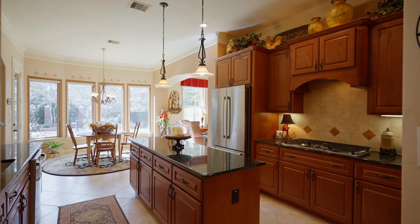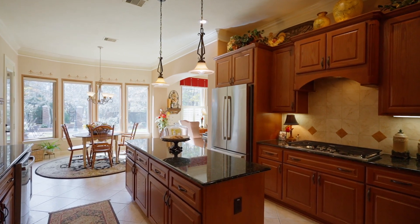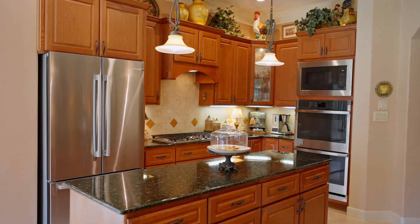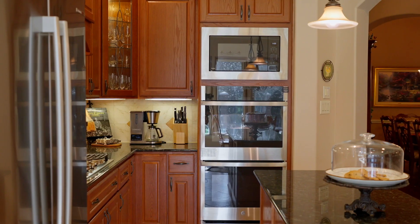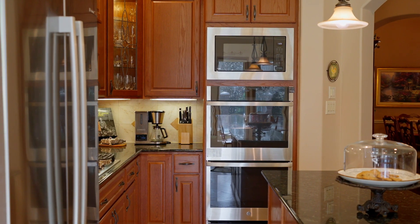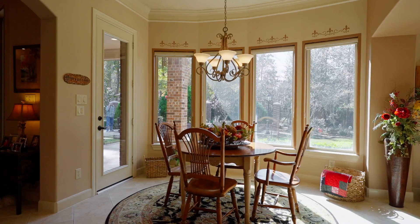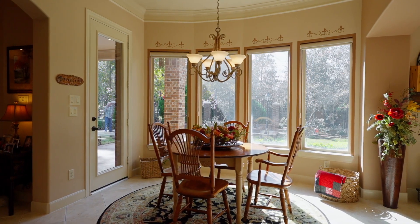The cook of the family will adore this classic kitchen with plenty of prep and serving counters, a new gas cooktop, new refrigerator, new dual ovens, a walk-in pantry, and beautifully etched hardware. Off the kitchen is a bright breakfast room and cozy den.